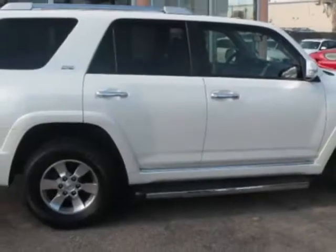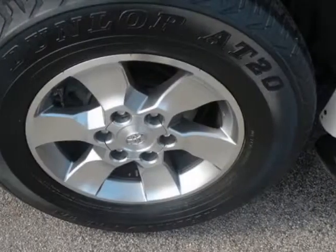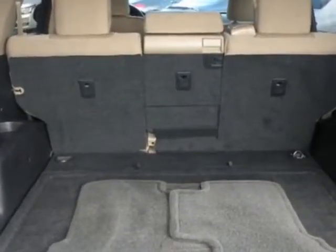auxiliary audio input, HomeLink system, and driver airbag. Call 305-261-4444 or email our friendly sales staff today to schedule a test drive.